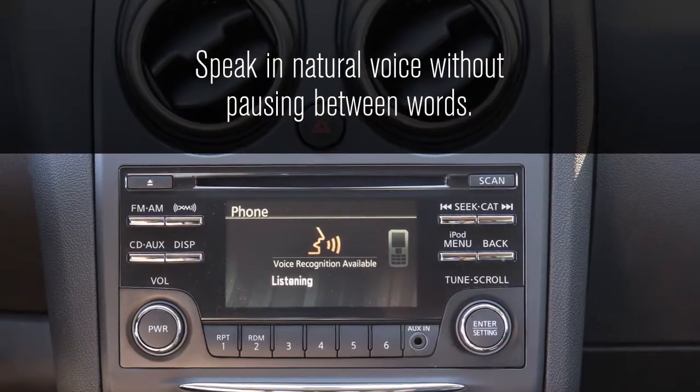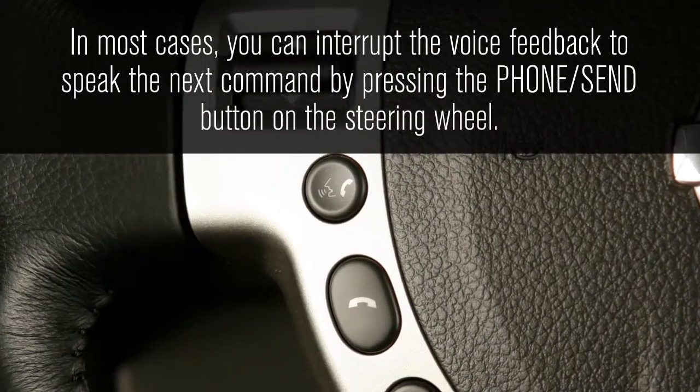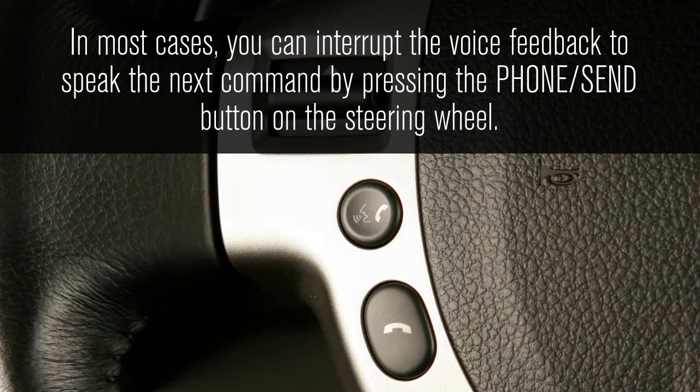Speak in a natural voice without pausing between words. In most cases, you can interrupt the voice feedback to speak the next command by pressing the phone send button on the steering wheel.